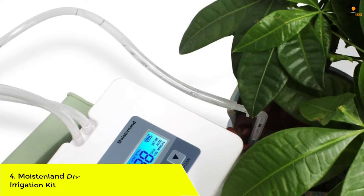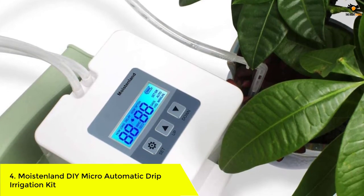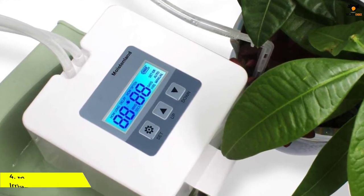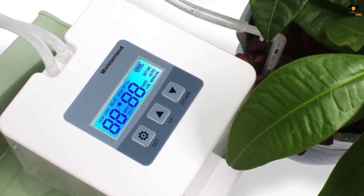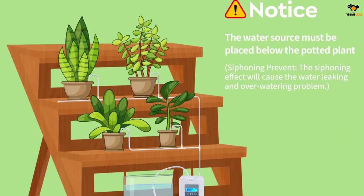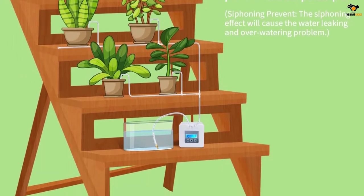Number 4: Moisenland DIY Micro Automatic Drip Irrigation Kit. When you are not at home, the Moisenland dripping system will ensure that the plants at home are properly hydrated. It comes with a powerful pump and a timer. The pump provides your plants with the much-needed water. The system has a compact design and the installation takes only 10 minutes.